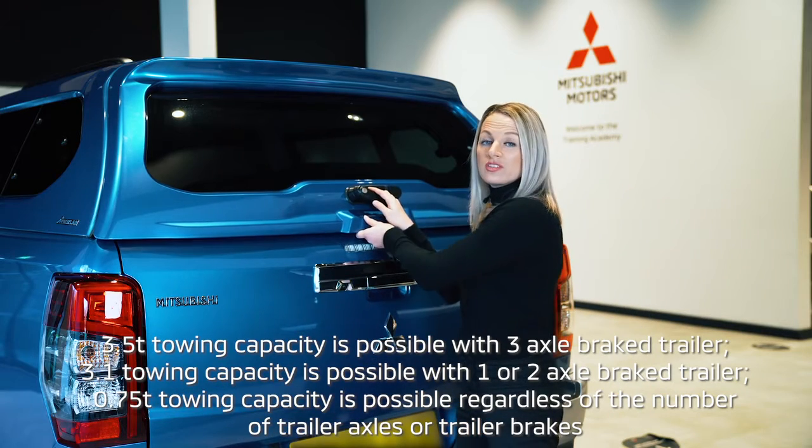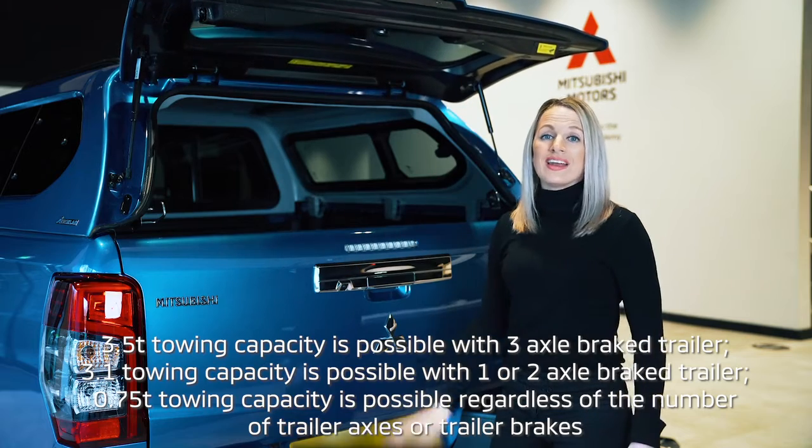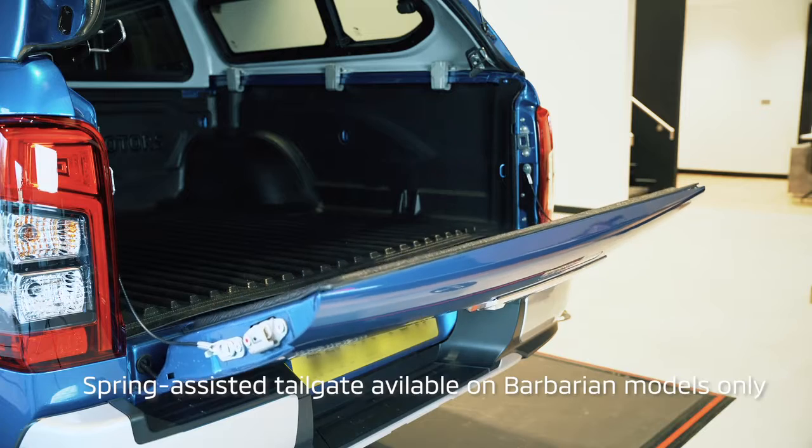If we open up the hardtop — which is available as standard on the Barbarian Plus and can be added to any other L200 — you can see that the tailgate is spring-loaded and has a really soft opening.